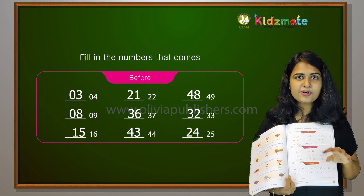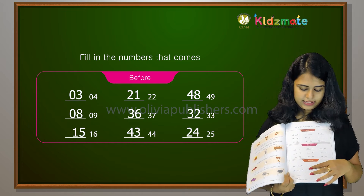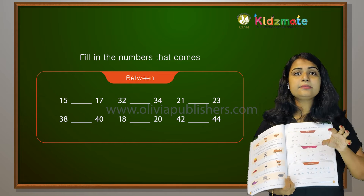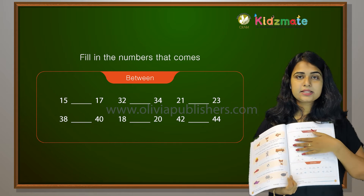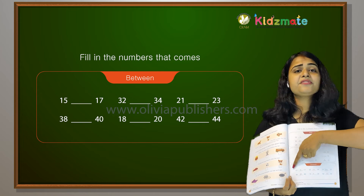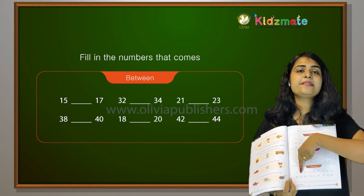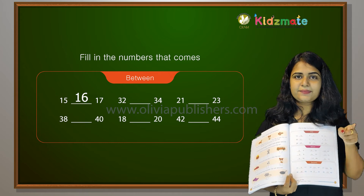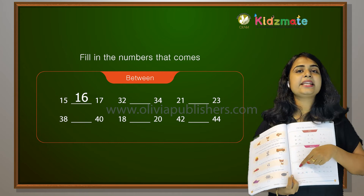So did you all get the before numbers? Before numbers — is that correct? Now, between numbers. Between 15 and 17, what comes? 16.